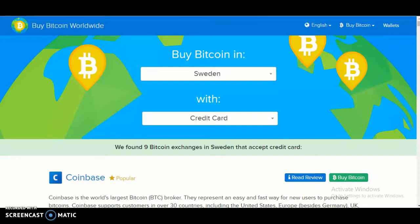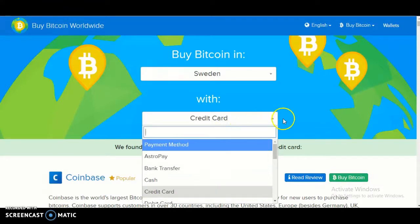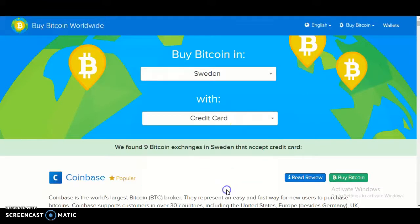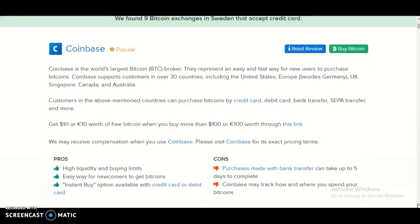Underneath Sweden is the payment method — what to pay with. So I'm going to select credit card, which is right here. Once you've done that, it will scroll all the way down like this. We found nine Bitcoin exchanges in Sweden that accept credit card.